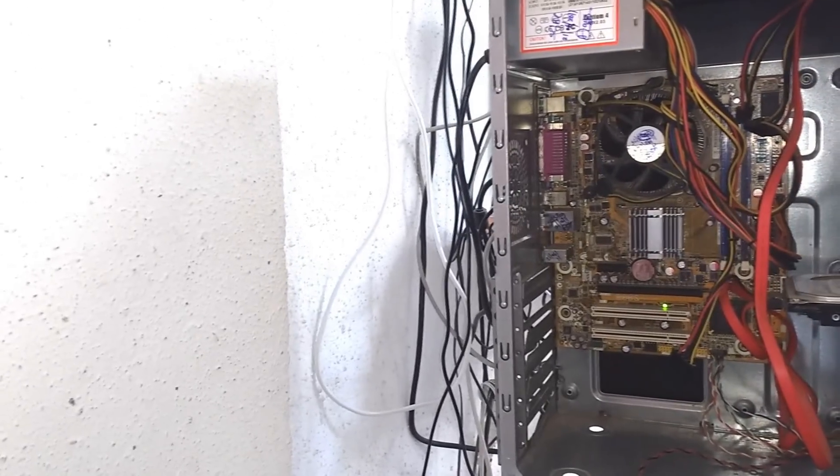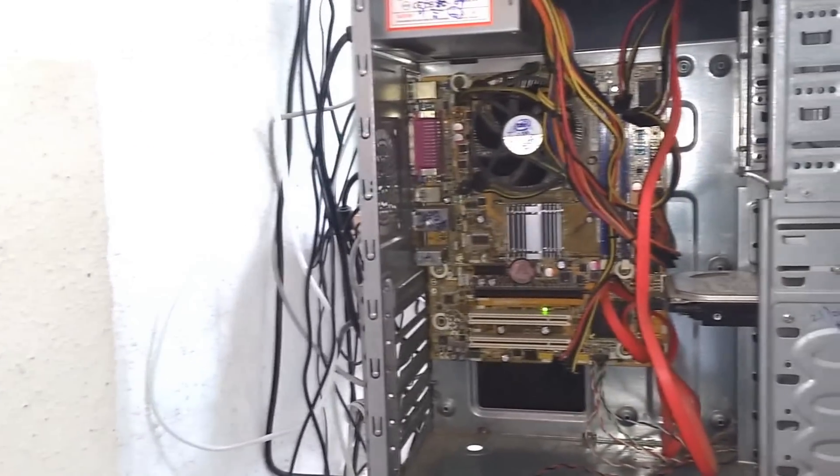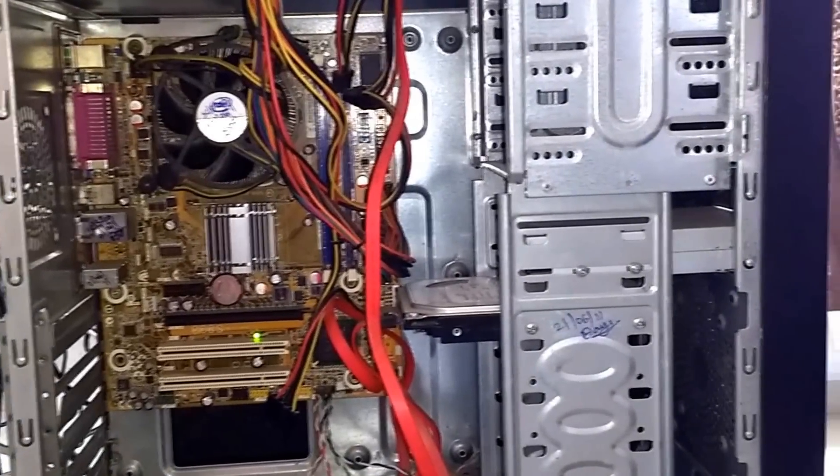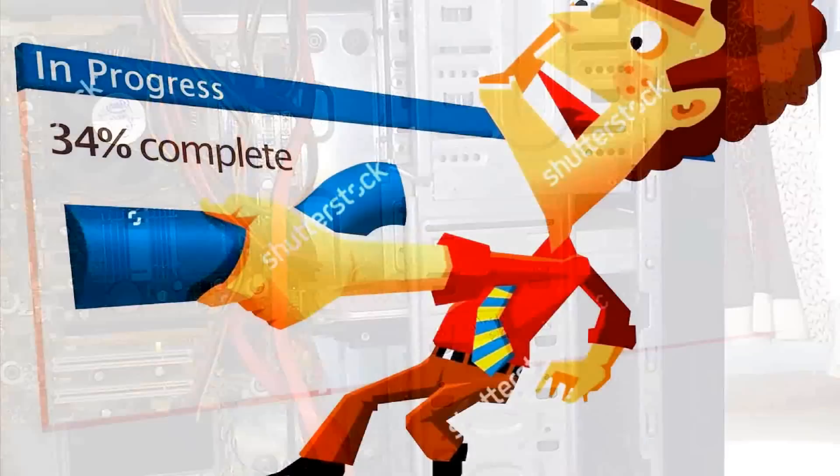I had a Core 2 Duo PC with 2GB of RAM and a Seagate 500GB hard disk and no graphic card. As the time passed by, it got pretty slow, hanged all the time even when I was surfing on the internet.